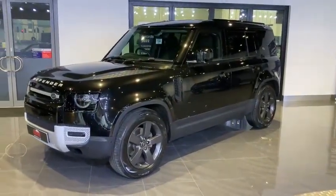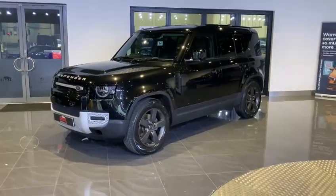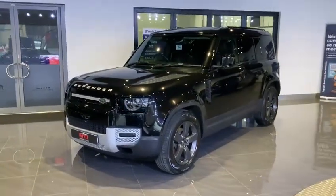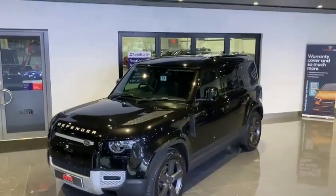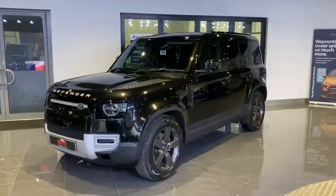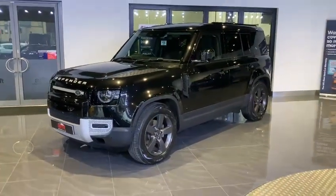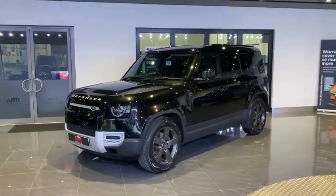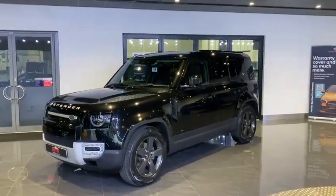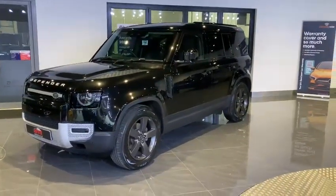We also have a three-stage electric memory seat function, and a ClearSight interior rear view mirror which utilizes a camera on the very rear fin on the back of the vehicle, giving a perfect display on that rear view mirror inside the car. We also have a Meridian sound system, as well as a ClearSight camera, a reversing camera, and a 360-degree parking camera for all-round view.